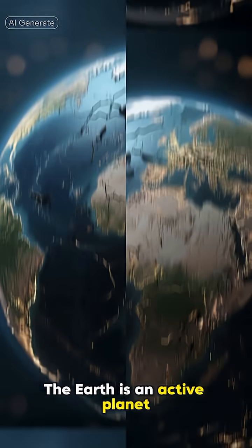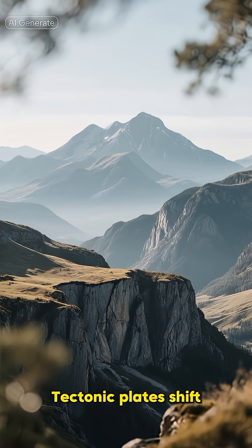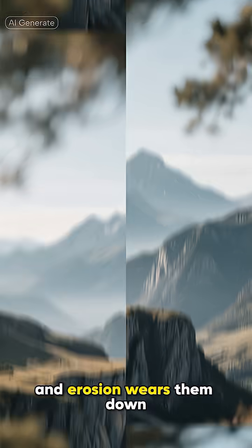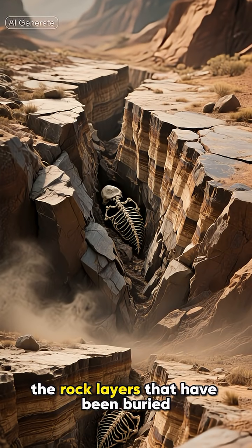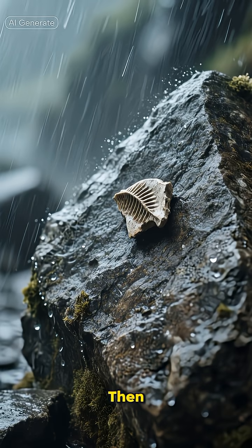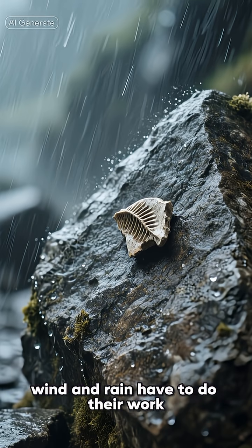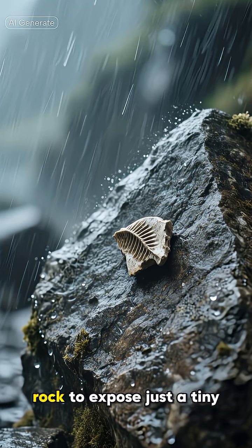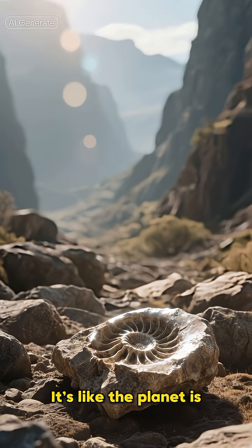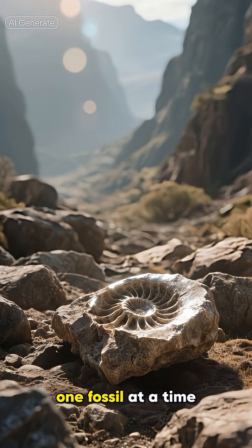But here's the twist: the Earth is an active planet. Tectonic plates shift, mountains rise, and erosion wears them down. For us to find a fossil, the rock layers that have been buried for millions of years have to be pushed back up to the surface. Then wind and rain have to do their work, eroding away the surrounding rock to expose just a tiny piece of the fossil. It's like the planet is revealing its secrets, one fossil at a time.